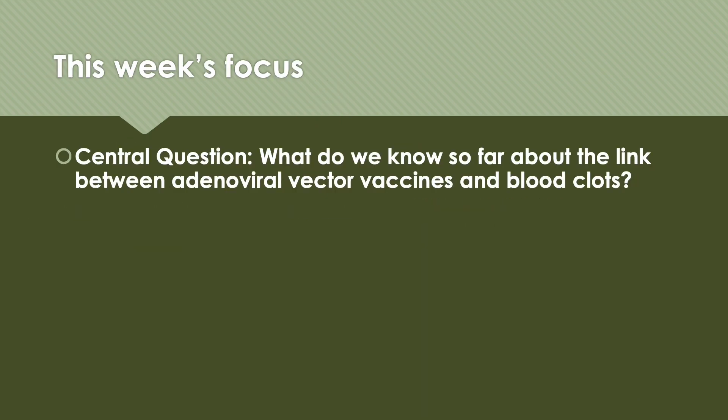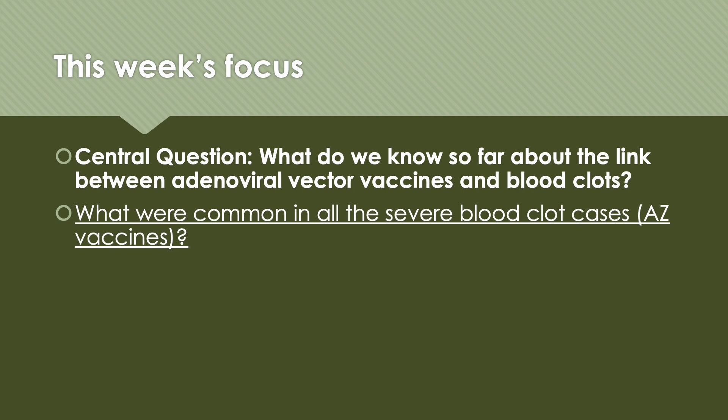In this week's talk, we are going to look at the central question: what do we know so far about the link between adenoviral vector vaccines and blood clots? Because both the AstraZeneca vaccine and the Johnson & Johnson vaccines use very similar technology — there were differences, but the central idea is the same. We are going to answer this question with 4 different sub-questions.